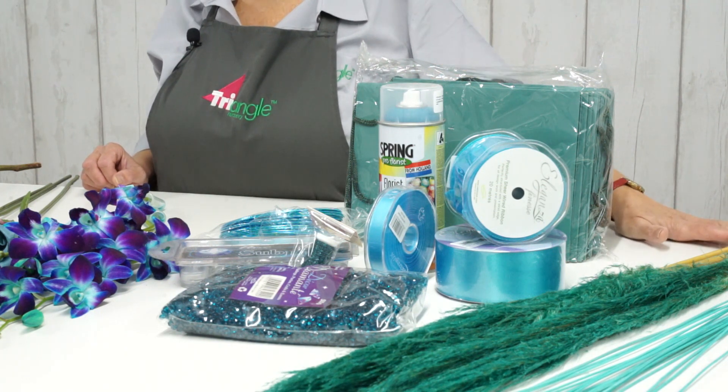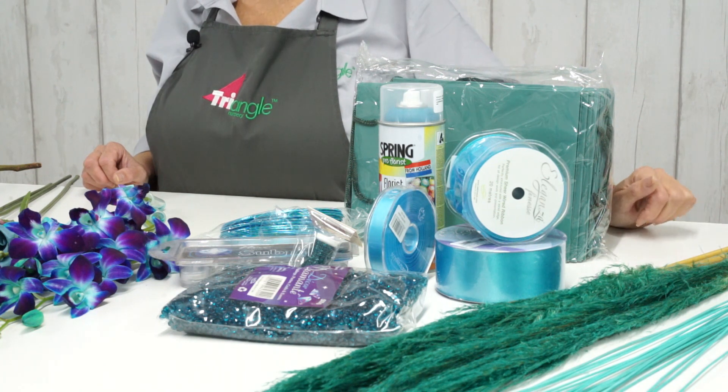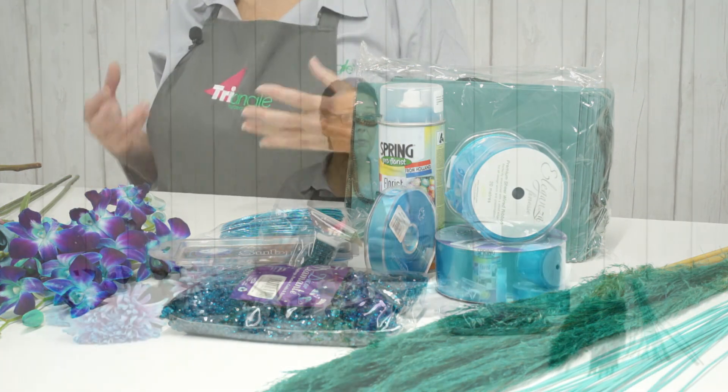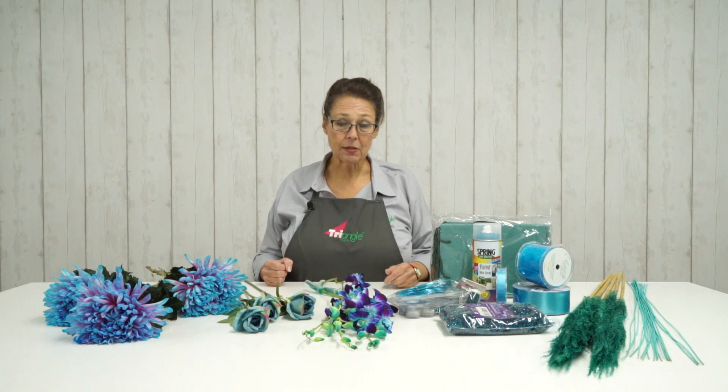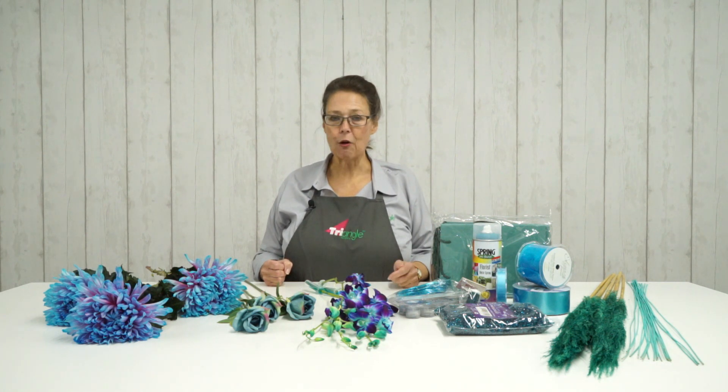We've also got dried pampas grass and medellino sticks. You could also use birch and betula or perhaps some tortured willow that's coloured as well. So there are options available, just not quite so many in the fresh products perhaps.